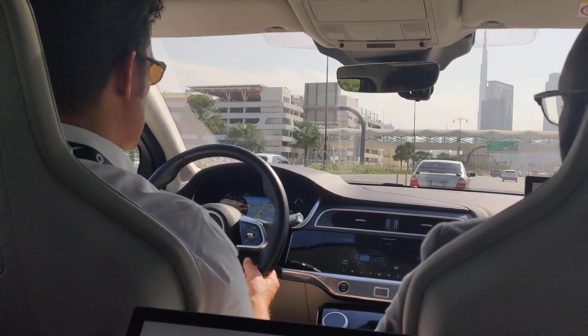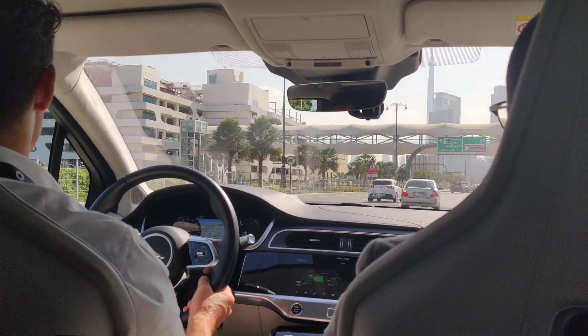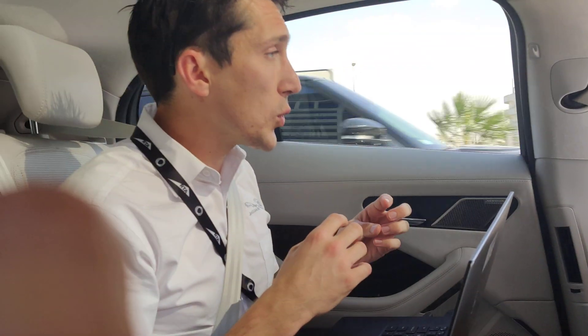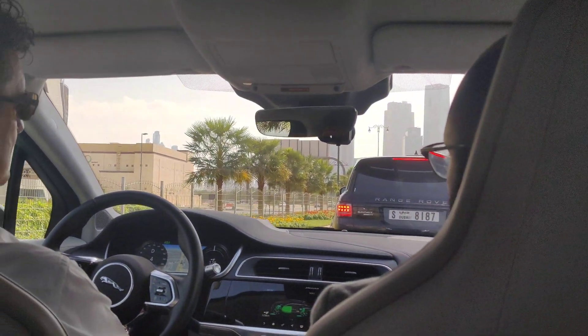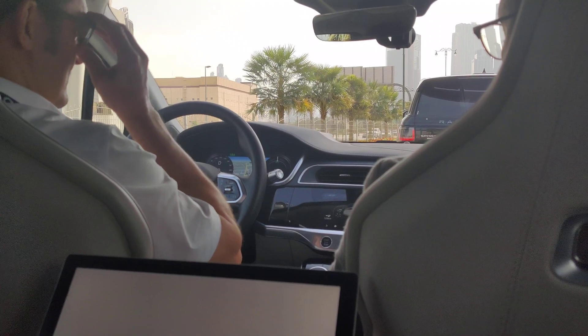So we are Jaguar Land Rover, based in the UK. This is the very first time we've created a self-driving I-PACE — it's an all-electric vehicle. We have worked on other cars in the past and done other autonomous systems on them. We've been working in the field for the last five or six years, and on this particular car for the last three months, specifically for this demonstration at this event.